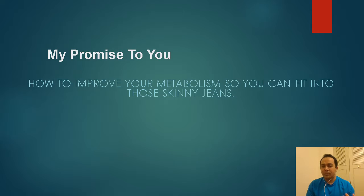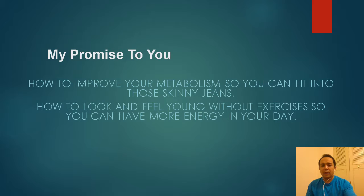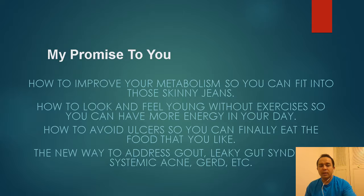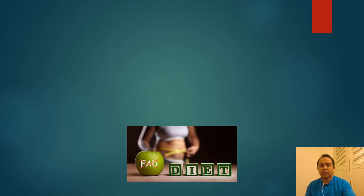It will make you look and feel young without exercise, so you can have more energy in your day. You can also avoid ulcers while eating the stuff you want to eat, obviously within moderation. It's a new way to address gout, leaky gut syndrome, systemic acne, GERD, and more.